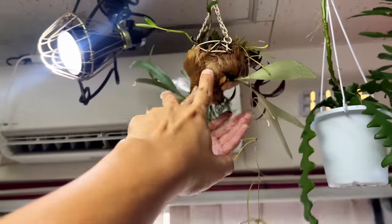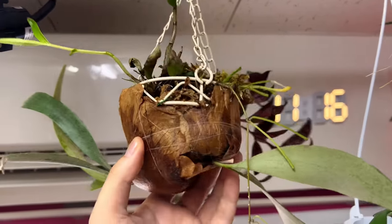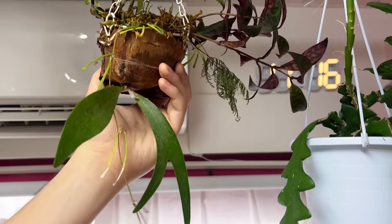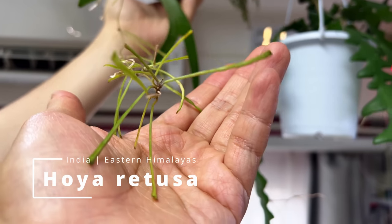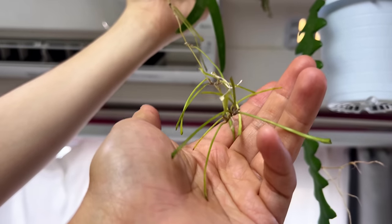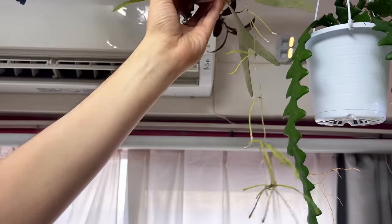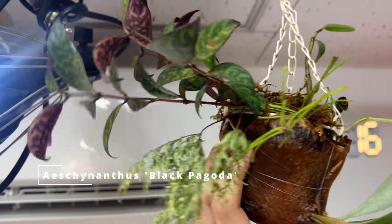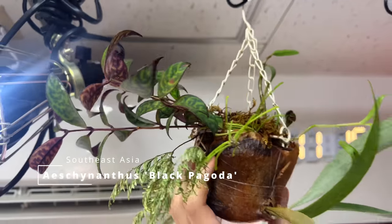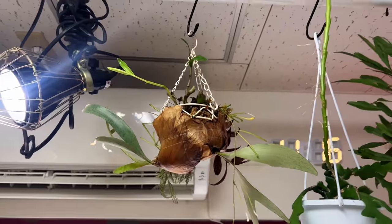That's a clump of staghorn ferns — they're just babies. And I just stuck some random plants here — this is a Hoya linearis. Is it happy? I don't think so — the color is not doing great, but I stuck it in anyway. And then some other orchid I'm not sure about. I think it could be the light, since this side isn't getting much light — it's just an experiment.